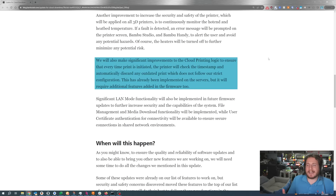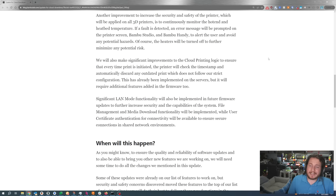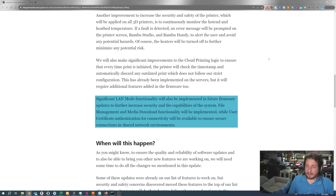They're also making significant improvements to their cloud printing logic to ensure that every time a print is initiated, the printer will check the timestamp and automatically discard any outdated print that does not follow their strict configuration. This has apparently already been implemented on the servers, but will require additional firmware features too. Why was this not added before? This could have immediately stopped this problem — outside of having an outage, users would have just had an outage, and I would not have even talked about it. An outage on a cloud is not that big a deal on its own. The solution requires transparency, and I'm glad we're getting it, but it should have been here from the beginning.